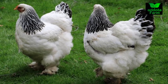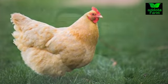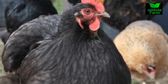Number two is the Brahma. I talked about Brahma chicks not long ago — you can check that video. Brahma are very good mother hens as well; they are very good at hatching and brooding chicks. They are one of the breeds that are very good for that. They come in different colors, just not as many color varieties as the Silkies.